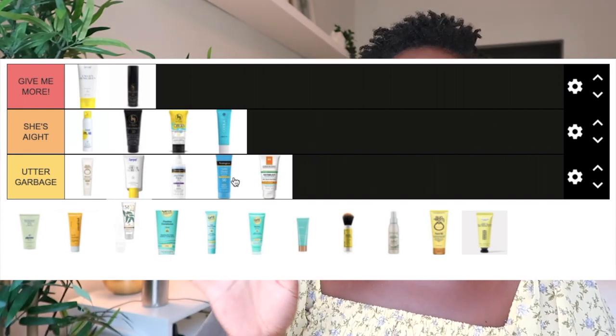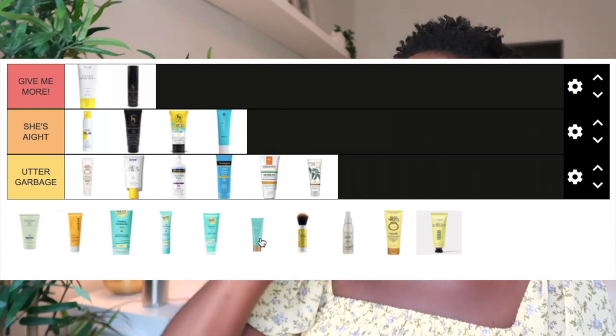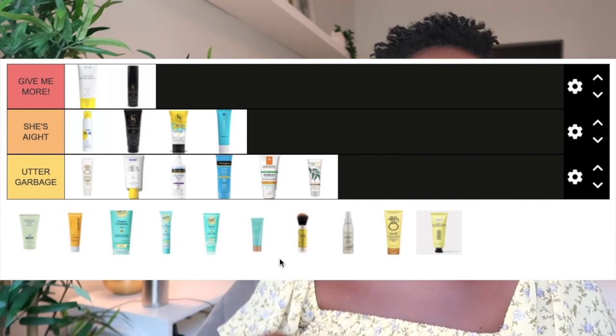The Australian Gold Botanical Tinted Face Sunscreen, SPF 50, is a BB cream formula. I had high hopes because the darkest shade on the tube looked like my shade. But it left a white cast — an ashy, dark gray cast that looked disgusting — and it kind of smelled like fake tan, and the smell didn't go away even after hours. This one goes in Utter Garbage. It's ridiculous to put dark skin tones on the bottle but have it not work for dark skin tones.